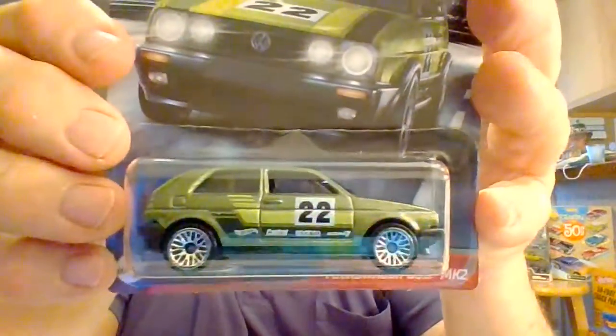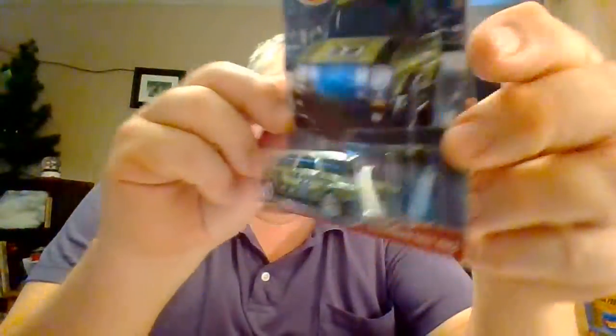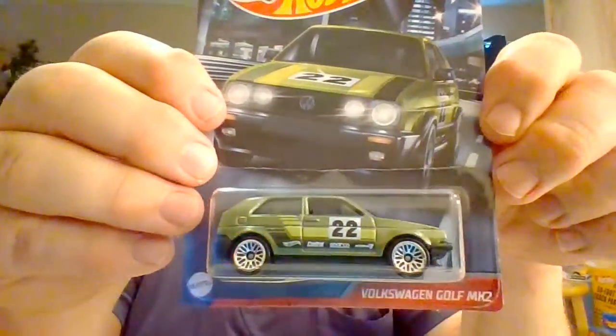Number three: Volkswagen Golf MK2. This is one of my favorites — I bought an extra one of this just because I like the car so much. Racing numbers on the side and top. No detail on the front or rear. But that is one very nice little car.